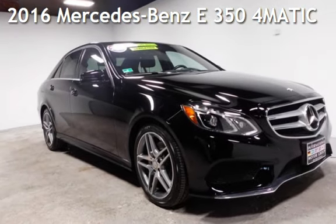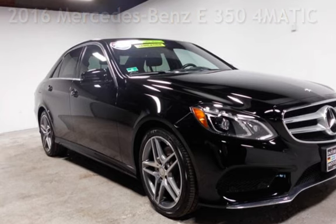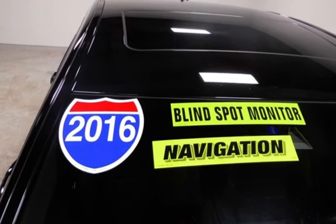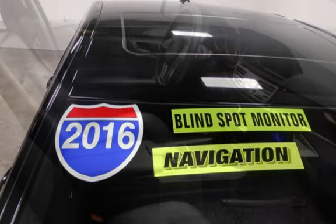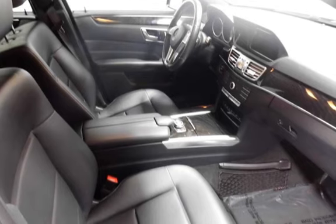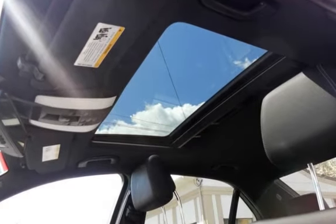Presenting a pre-owned 2016 Mercedes-Benz. This four-door sedan has a six-cylinder, 3.5-liter V6 engine, with all-wheel drive, and an automatic transmission. This Mercedes-Benz has less than 73,000 miles on the odometer. Estimated fuel economy for this vehicle is 20 miles per gallon in the city, and 28 miles per gallon on the highway.